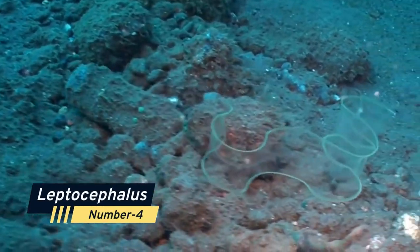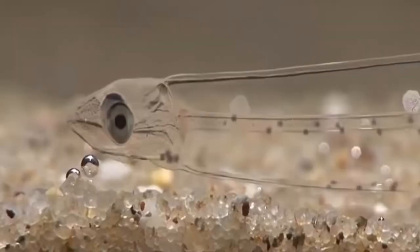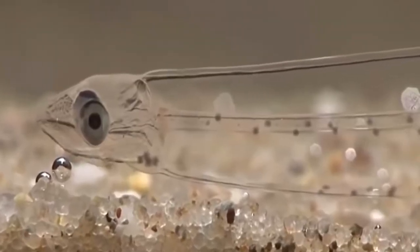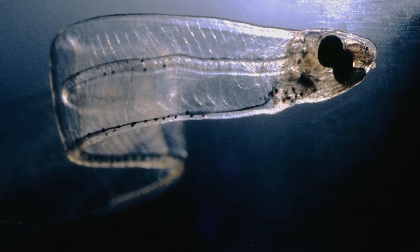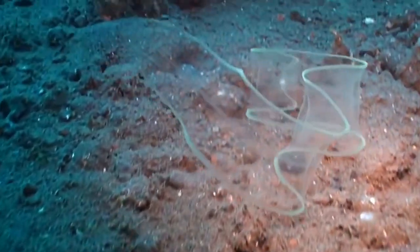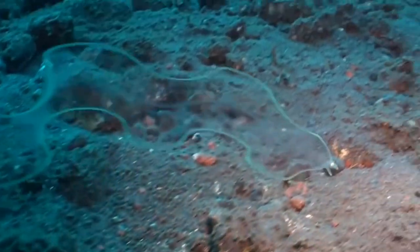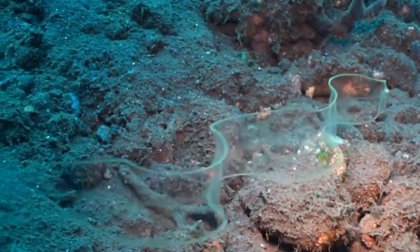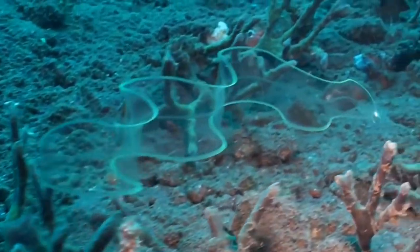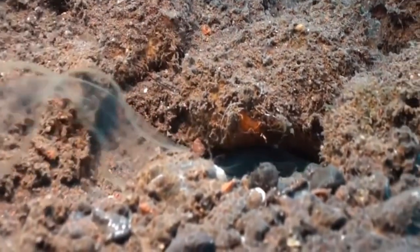Number 4: Leptocephalus. The flat and transparent larva of the eel, marine eels, and other members of the suborder Elopomorpha is known as Leptocephalus. All Leptocephali have lateralized bodies with translucent jelly-like substances on the inside and a thin coating of muscle with visible myomeres on the exterior. Their body organs are little and their intestine is merely a basic tube. Because of this mix of characteristics, they are incredibly transparent when living. They also lack red blood cells until they reach the juvenile glass eel stage, at which point they begin to resemble eels.